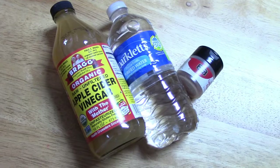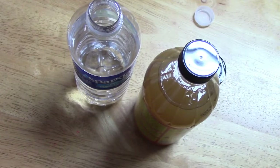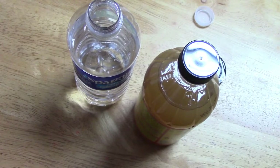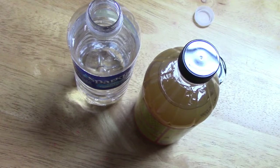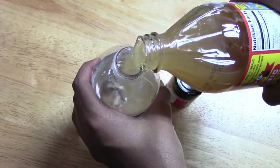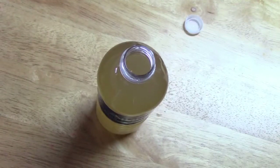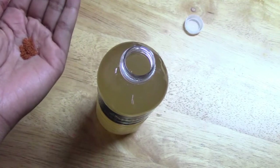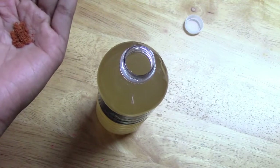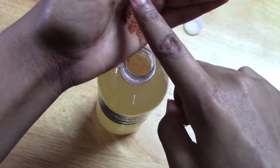This home remedy is really good for when you have a sore throat and congestion. First, you guys want to take your water bottle and just drink some out. Once you've done that, you're just going to fill it up, add your apple cider vinegar, and add the cayenne pepper in. I like mine to be a little spicy, but if you want yours to be less spicy, just add less cayenne. And just shake it up.